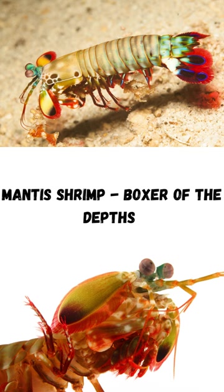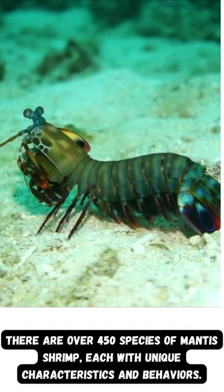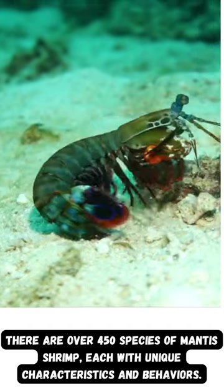Mantis Shrimp, Boxer of the Depths. There are over 450 species of mantis shrimp, each with unique characteristics and behaviors.